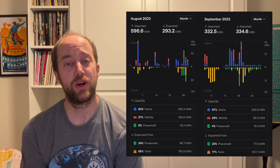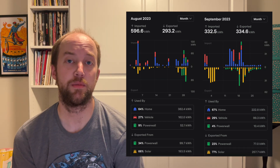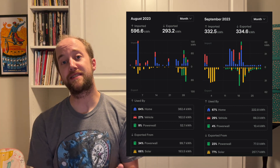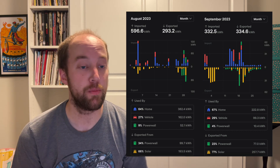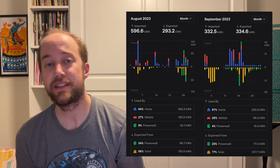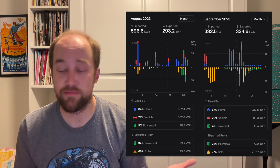Now for my favorite part — the net grid use numbers. In August we had a kind of odd month: we were 303.3 kilowatt hours imported from the grid, despite it being summer with heavy production numbers. In September we fixed that and were at net negative 2.1 kilowatt hours — meaning we sent back 2.1 kilowatt hours to the grid. We're nearing that sweet spot with the AC as temperatures come down, but still using it occasionally if temperatures go up to the 90s. October will be interesting.